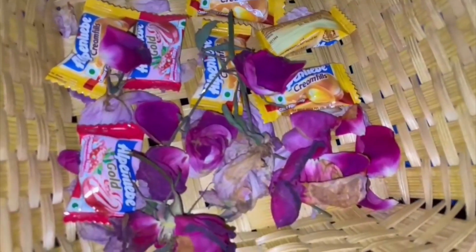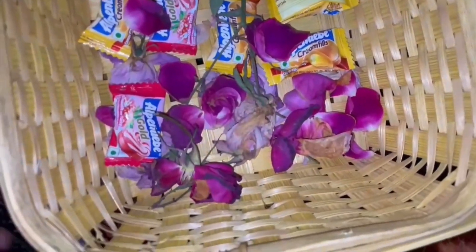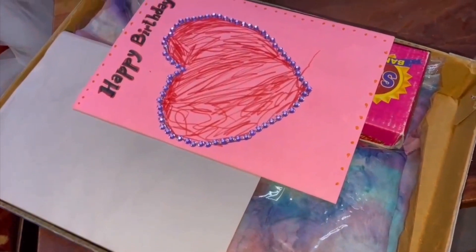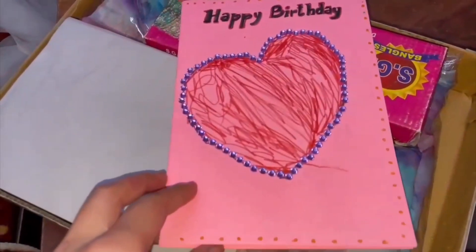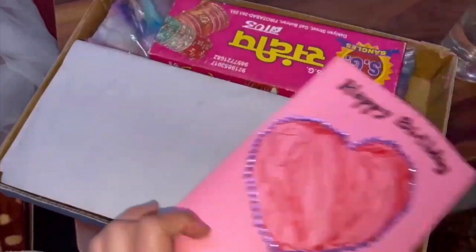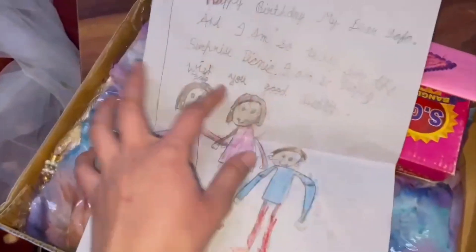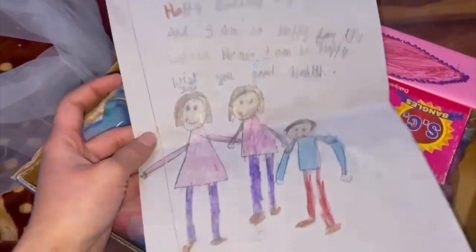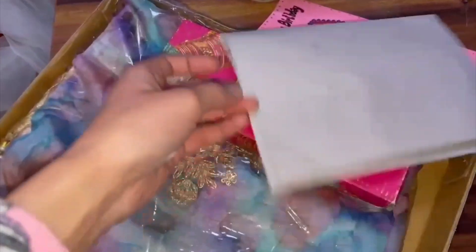First of all, these are the roses which I plucked from there — he was telling me not to but I secretly plucked some roses which had died. This is the gift which my sister got me. I opened it the other day without making a video as I was really tired. This was the card which I made, of course with the help of my sister. This one is very cute and this one was made by Amina — she made it all by herself. This is me, this is Amina, and this is Ibrahim. This is also very cute and then this is the suit which my sister got for me.